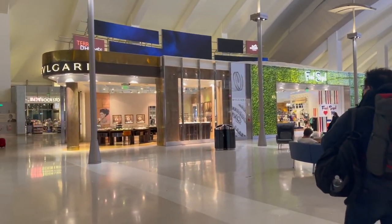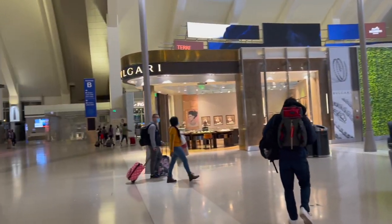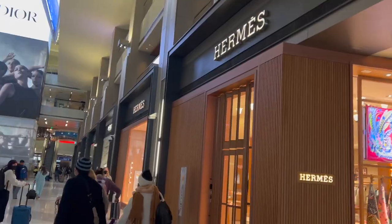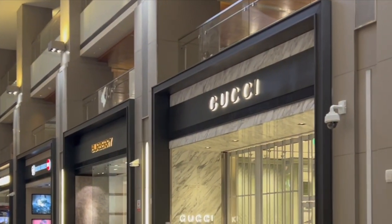The international terminal at LAX is actually quite nice — it was demolished and then fully renovated a couple of years ago. I'm impressed. There are a lot of upscale and high-end stores, like an Hermès, a Gucci, a Burberry. It was really nice.